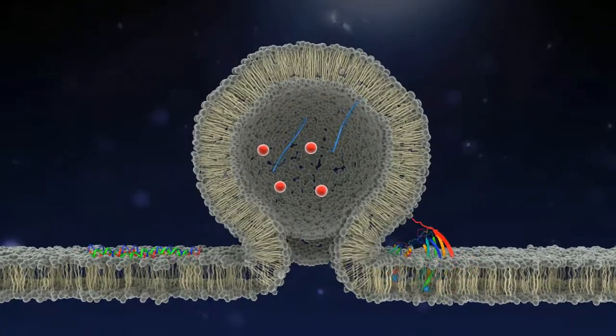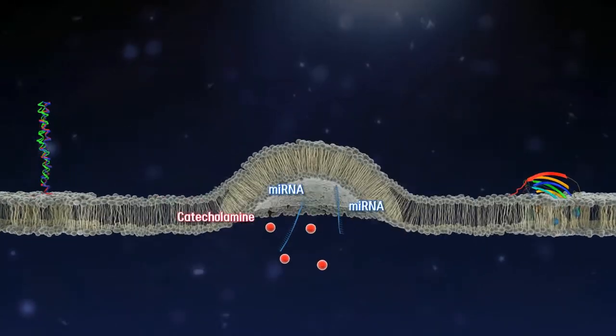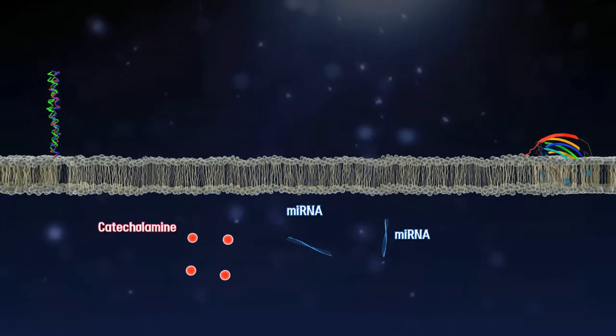MicroRNA can be released by vesicle fusion together with catecholamines in response to stimulation, thus contributing to cell-to-cell communication as a novel neuromodulator.